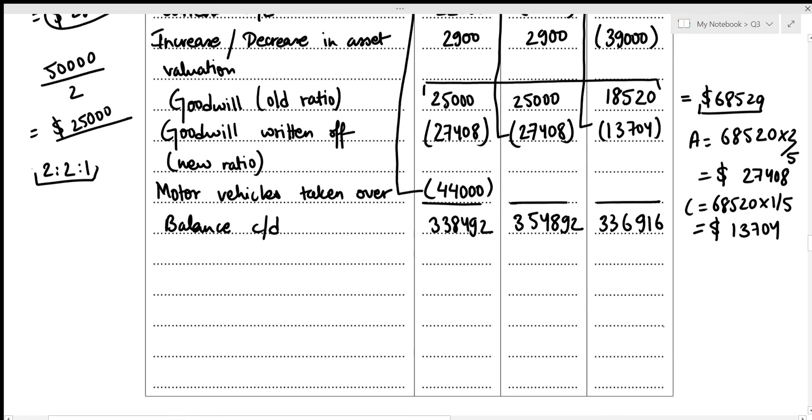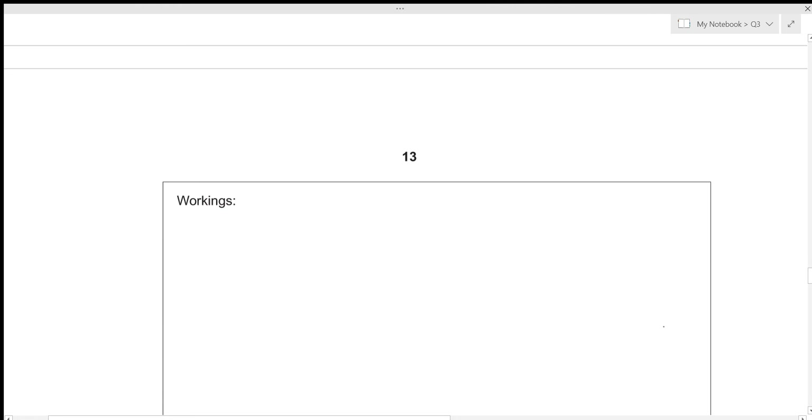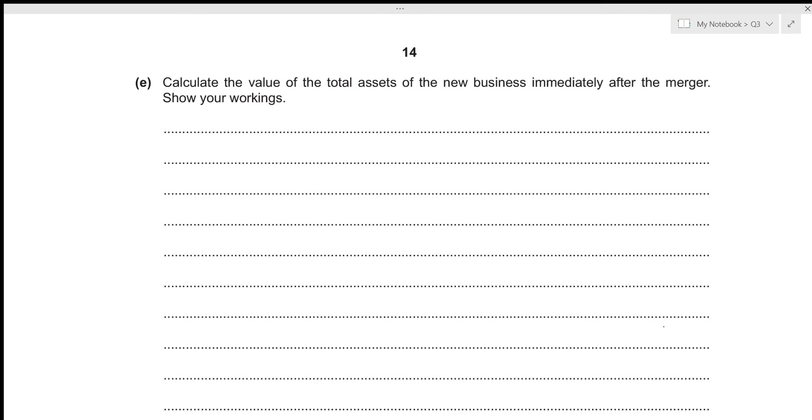For the fifth part, we need to calculate the value of total assets of the new business immediately after the merger. We can do this by preparing the asset section of the statement of financial position after the merger. We'll start with the non-current assets section.